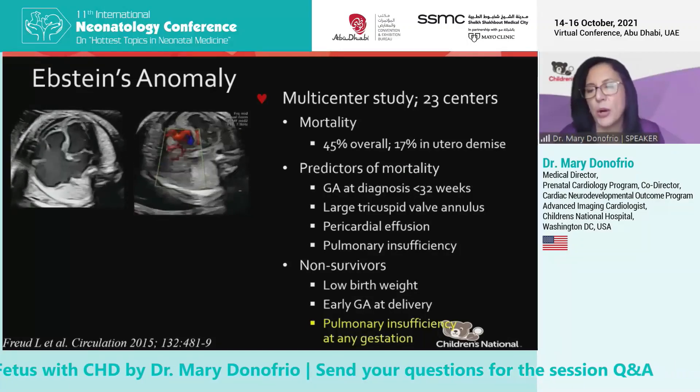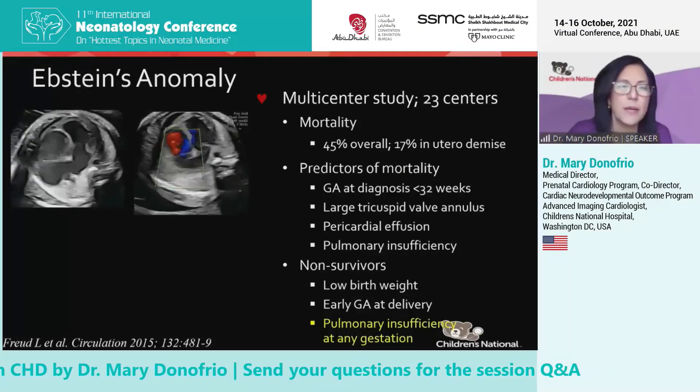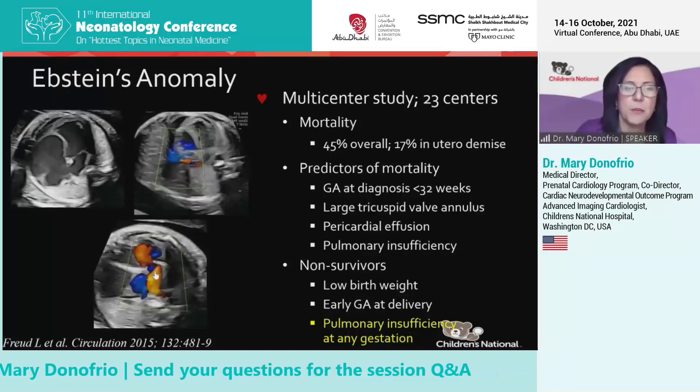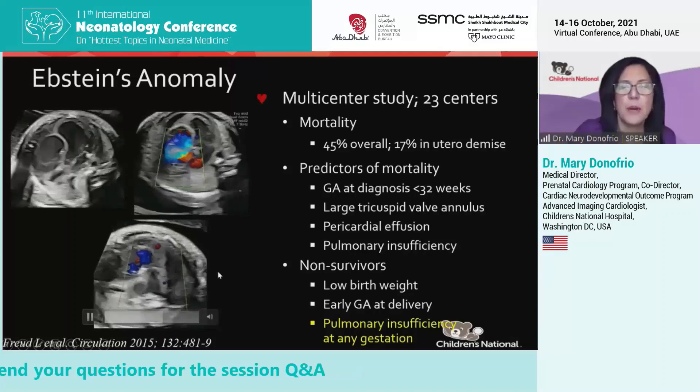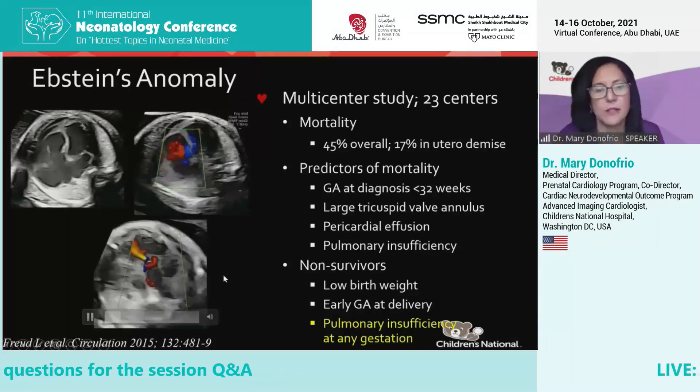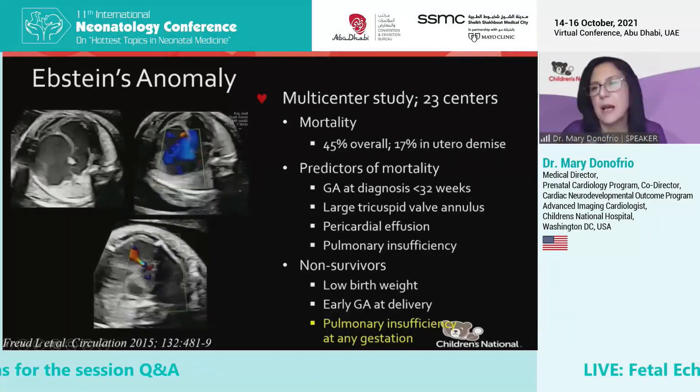That's an important marker for us to look at. Here, looking at this particular patient's pulmonary outflow, there is no forward flow. This red represents significant pulmonary insufficiency. This certainly is a high-risk patient.